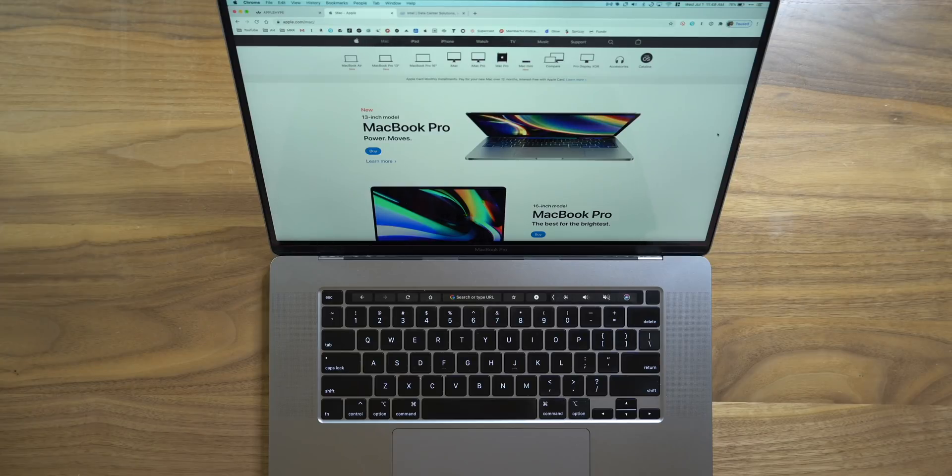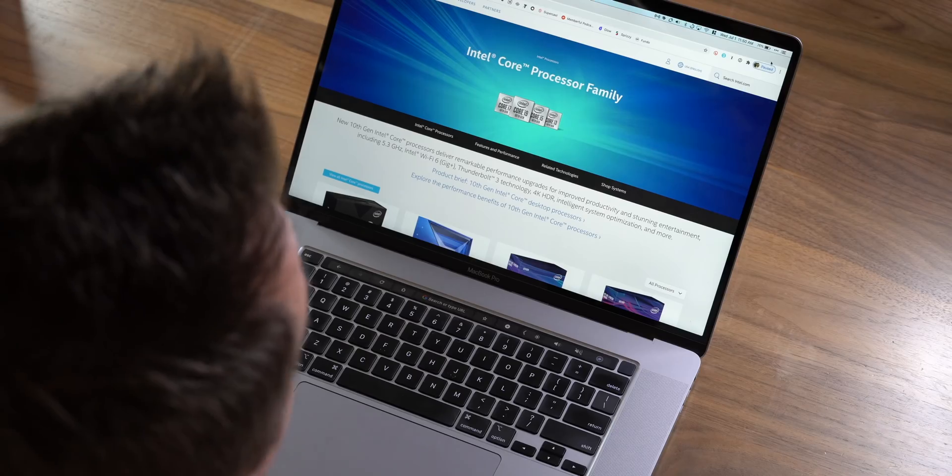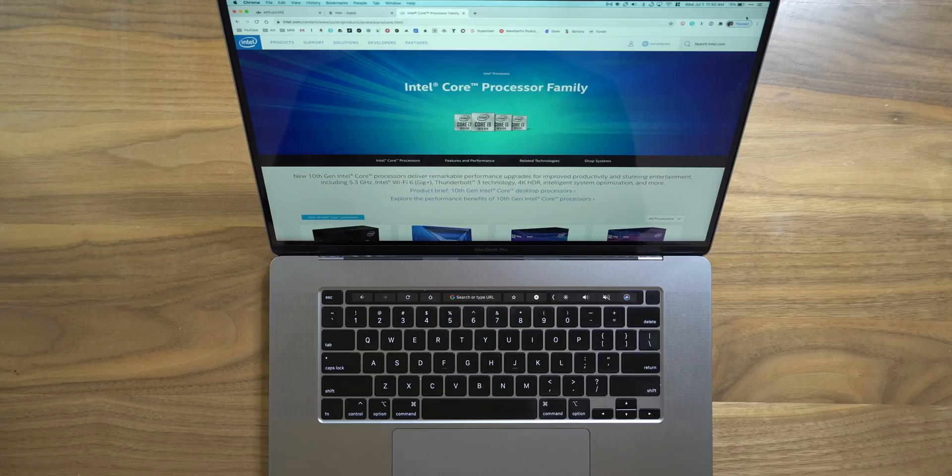Why did Apple make this transition happen in the first place? Because that's helpful to understand as you're in this buying process. Basically, word on the street was that Apple was unhappy with the puny gains in performance that Intel was providing year to year, or maybe it had more to do with Intel's buggy Skylake chips. Would you prefer modest, decent performance gains or bigger, more massive performance and power gains? That's why Apple's making this switch.